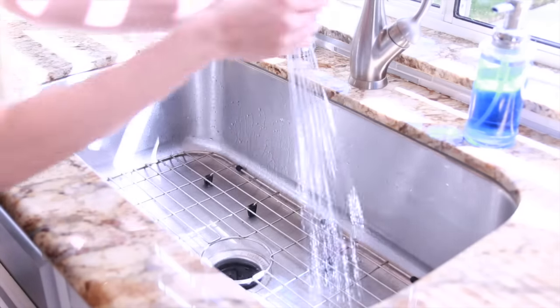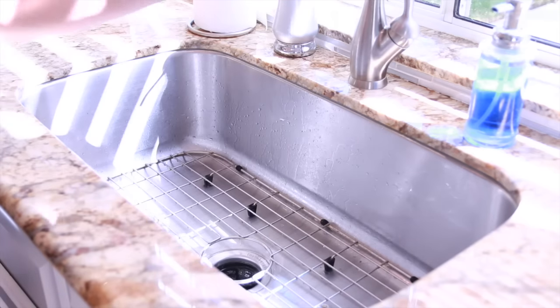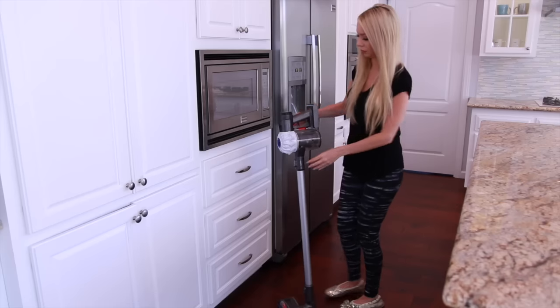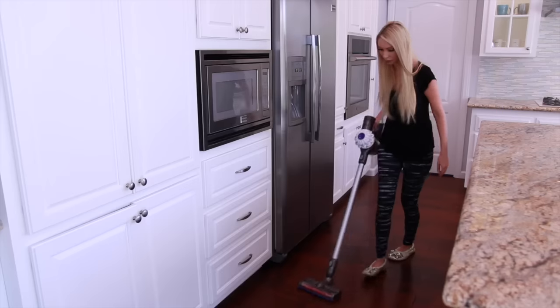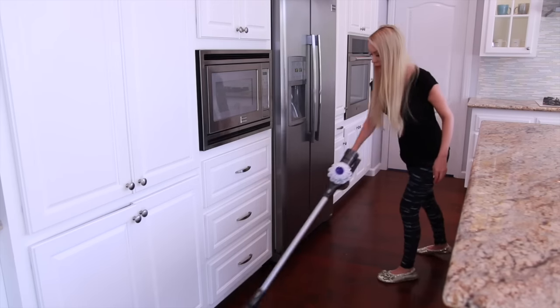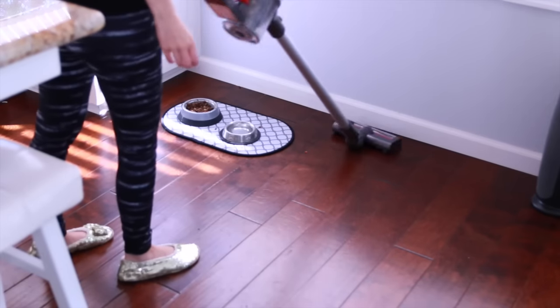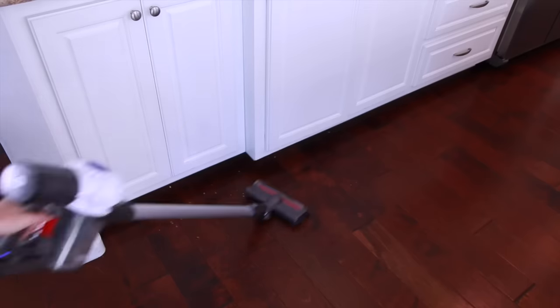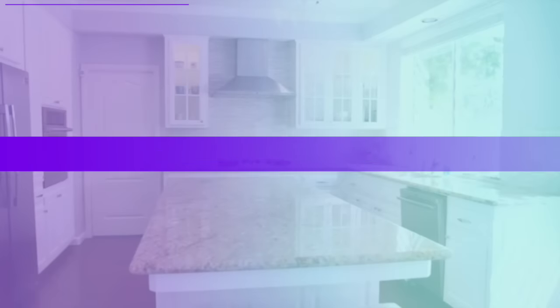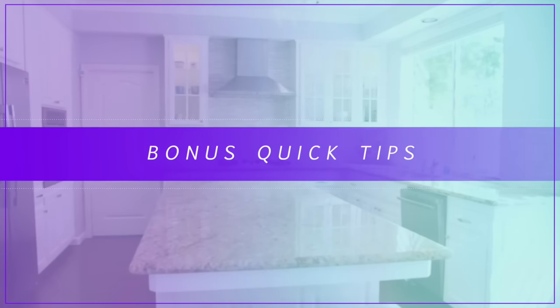Not every night, but every few days or so, I'll grab my vacuum and do a quick sweep around the kitchen. I'm obsessed with this vacuum because it's cordless, which makes it super convenient. It's also not very loud and it works extremely well — I love this thing.